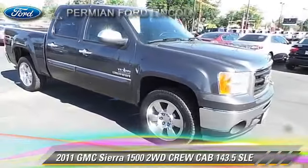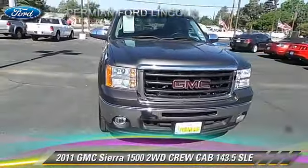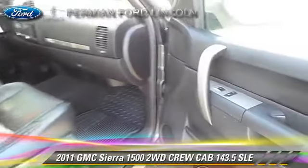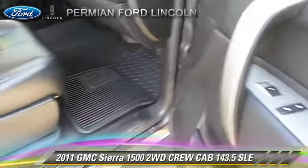Safety features include traction control, OnStar, and stability control. Comfort and convenience features include keyless entry, power windows, and power door locks.